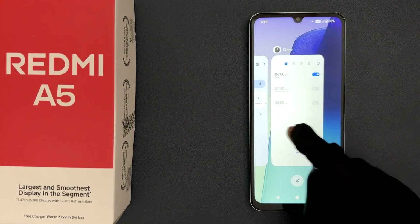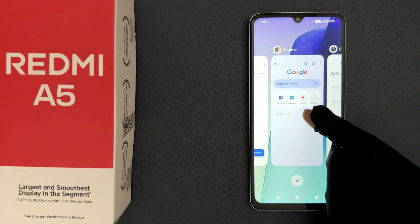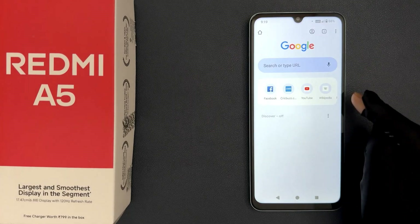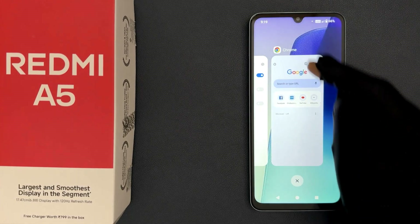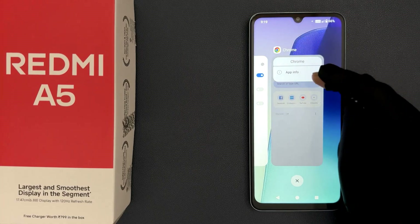I have opened three apps, and if I tap and hold on any app — let me do it for Google Chrome — you can see no option is coming for split screen. It's just opening the app.